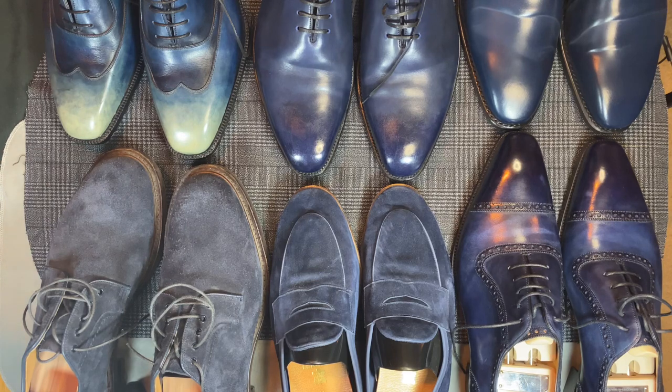That is my blue shoes collection — six pairs, six styles. I almost said 'it's only six pairs,' but having to change six times today was a lot. Hope you enjoyed it. Hope you enjoyed the backstory, and if you have any questions or comments, feel free to give me a shout. Thank you.